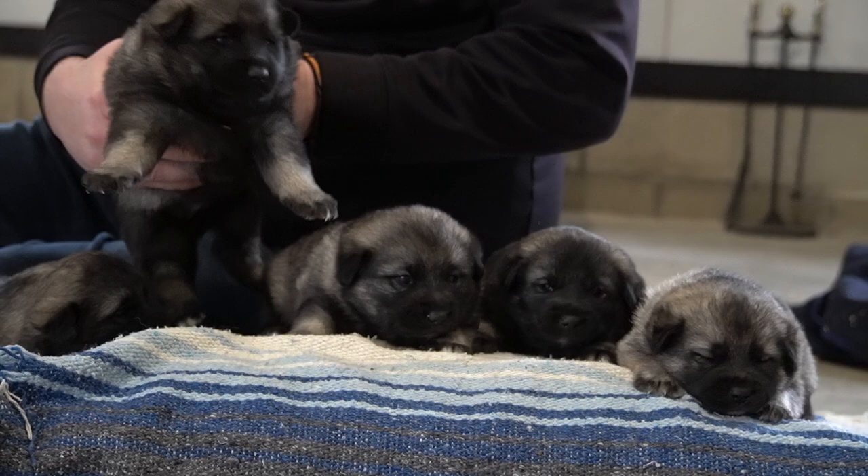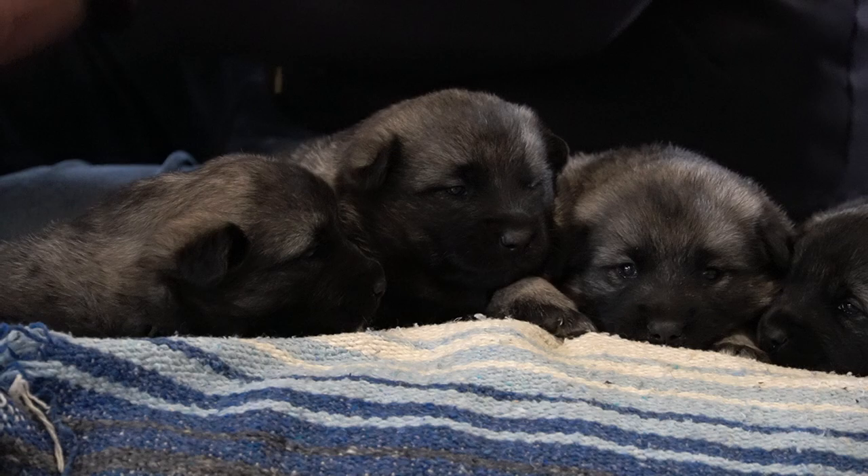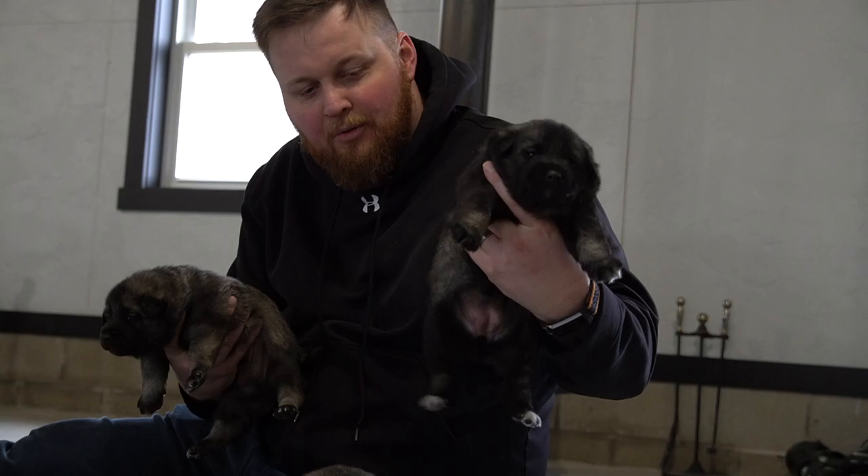They're about three weeks old now. Their eyes just opened here a few days ago and they're learning to smell and see — all those senses are really coming out. They're doing really good with that, and they're growing; they're big and fat and chunky.